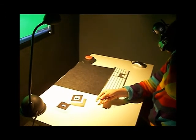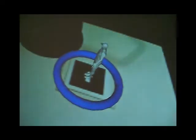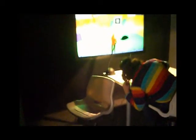He jumped on — did you see him jump on? He just jumped on. I'm pulling you out of the lid, and this is on the ring. Can you see him?